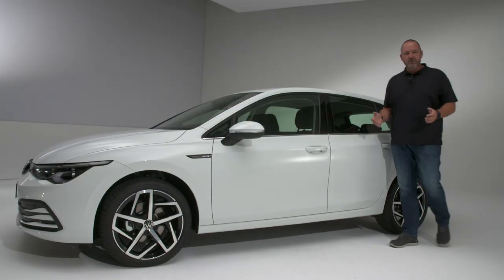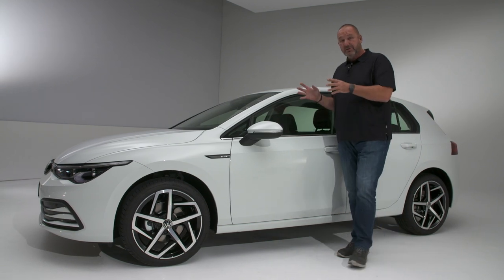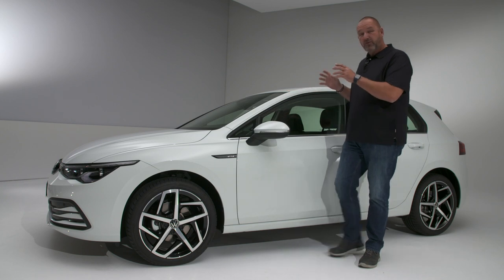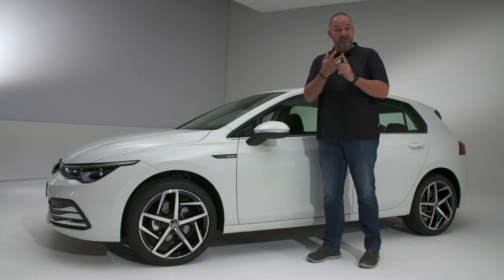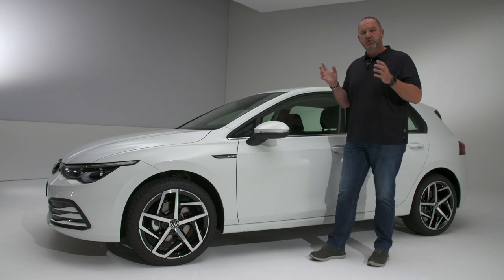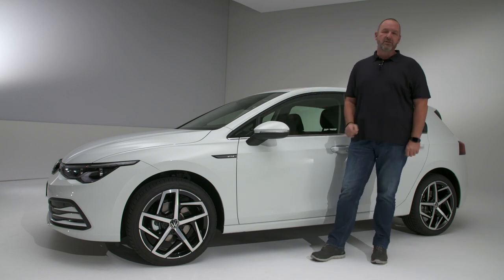That was my first look at the new Volkswagen Golf 8. The exterior has changed a bit but it's still instantly recognizable as a Golf. When you consider what Volkswagen has packed in regarding infotainment, security, driver assistance, safety systems, and engines, I'm not quite sure if it's too much for a compact car — but I'll find out when I drive it soon.